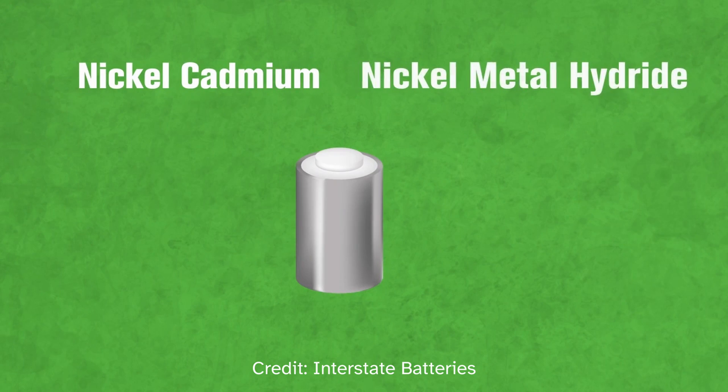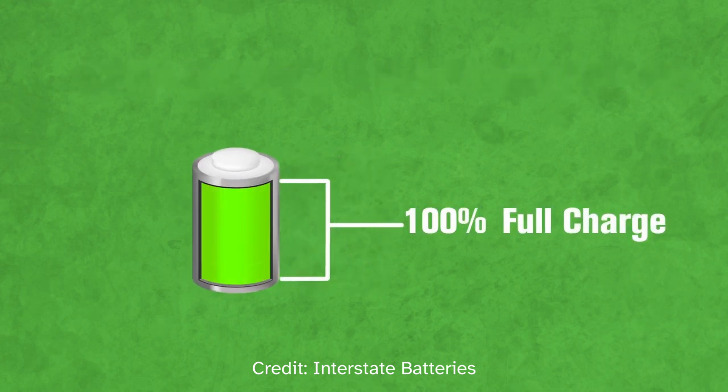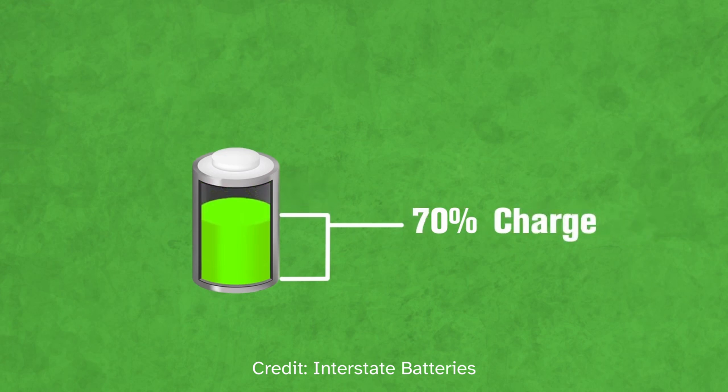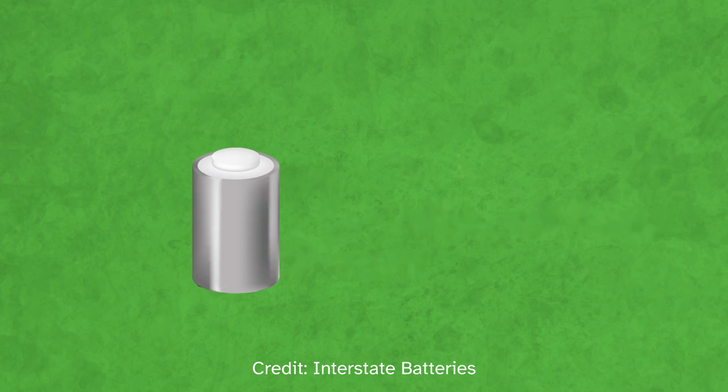The problem with nickel cadmium batteries is what is called the memory effect. Essentially, the battery could remember its previous shorter charging cycle. For example, if you constantly plugged in your phone when your battery was at 60 percent, the battery would set 40 percent as its full capacity and you'd lose 60 percent because of that. But if you drained your battery all the way to one percent and recharged, you would maintain your battery's capacity. This was more prevalent in nickel cadmium batteries and nickel metal hydride batteries, but to a lesser extent.